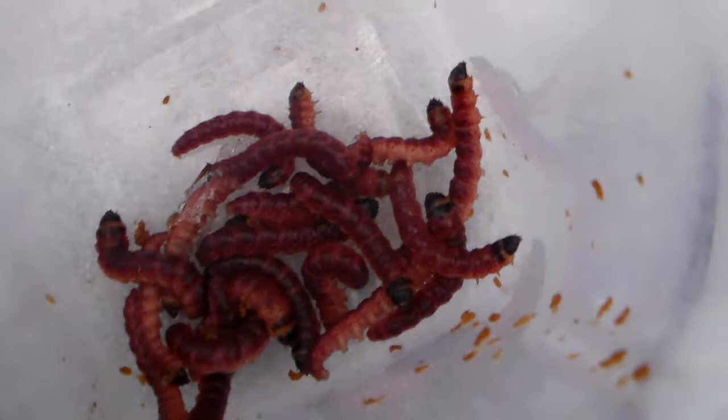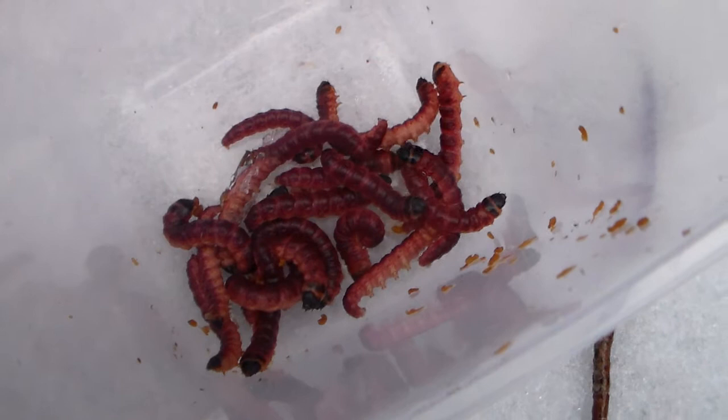Hi there YouTube. Today I have something new to show you — it's something different entirely. What you're looking at are caterpillars of the goat moth. The goat moth, Cossus cossus, is the scientific name. These larvae are from a family called Cossidae, which are wood-boring moths.